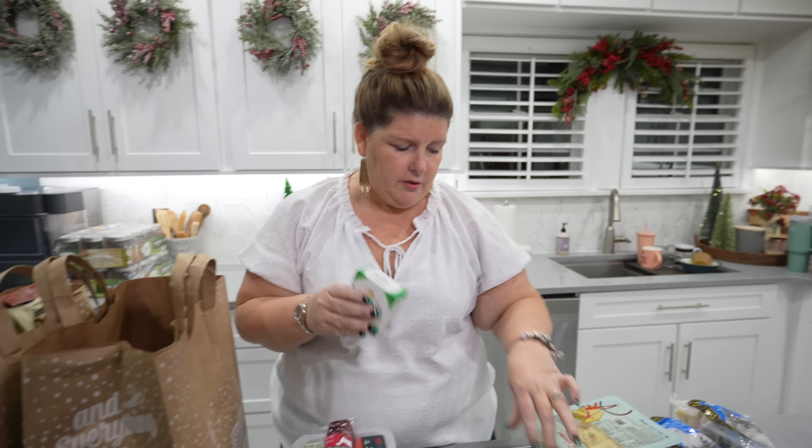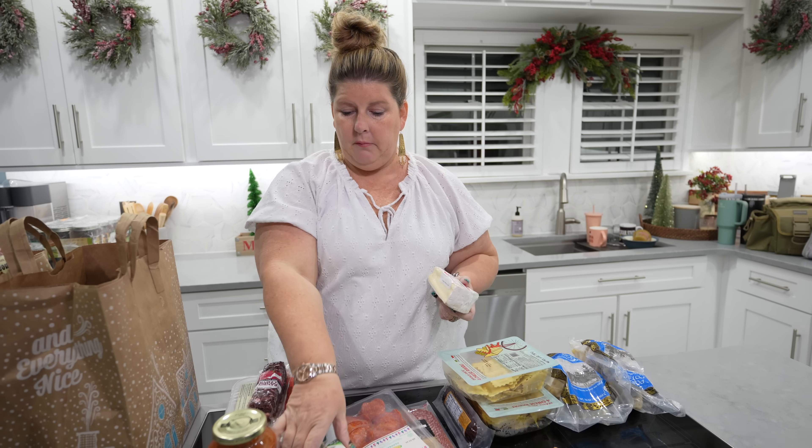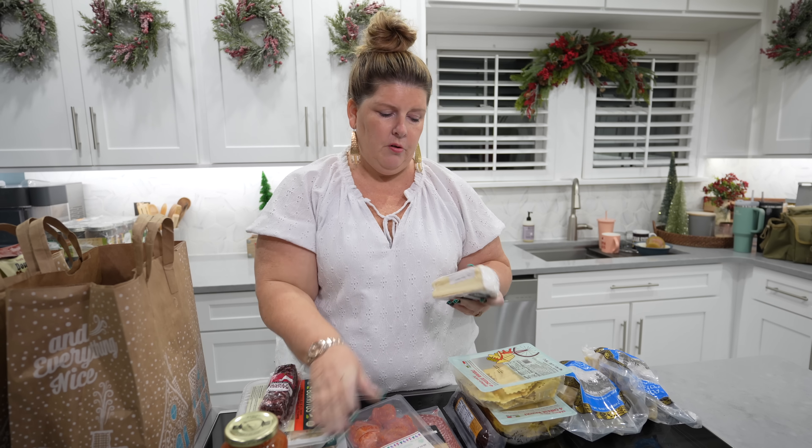I always thought Trader Joe's was just weird foods, to be honest. But I've been watching a lot of TikToks - it's not weird, just a lot of off-brand items. Boursin is not an off-brand though, so you kind of have to pick and choose what you might be interested in.